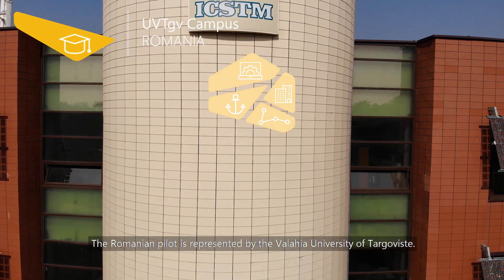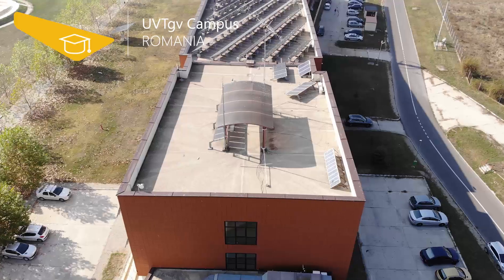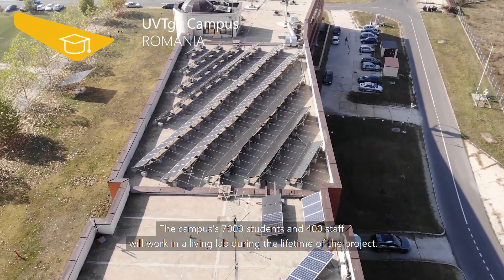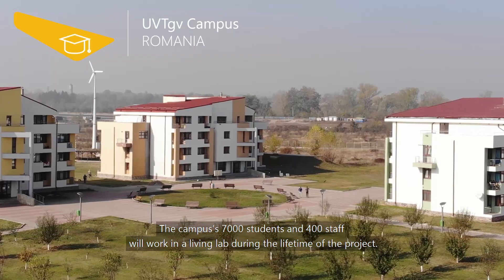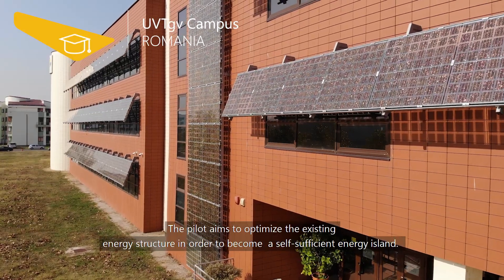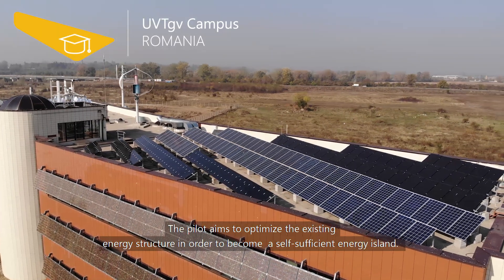The Romanian Pilot is represented by the Wallachia University of Tergovista. The campus's 7,000 students and 400 staff will work in a living lab during the lifetime of the project. The Pilot aims to optimize the existing energy structure in order to become a self-sufficient energy island.